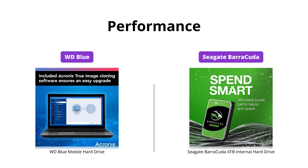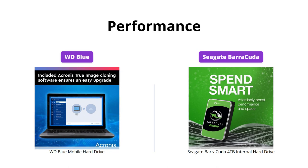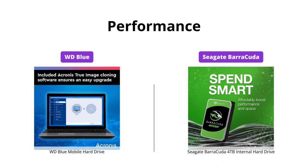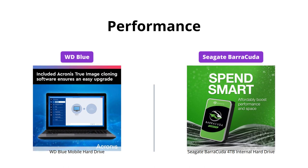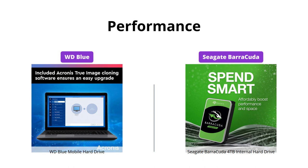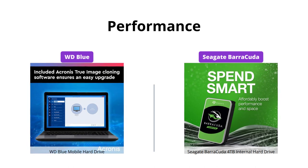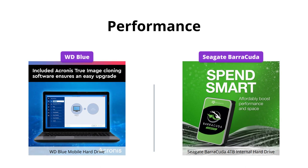Seagate Barracuda performs better with a max sustained transfer rate of 190MB per second compared to WD Blue's standard transfer rate. Seagate Barracuda is also the go-to SATA hard drive solution for music, video, photo editing, and PC gaming. WD Blue is reliable for everyday computing needs, but Seagate Barracuda packs a punch for intensive computing tasks.